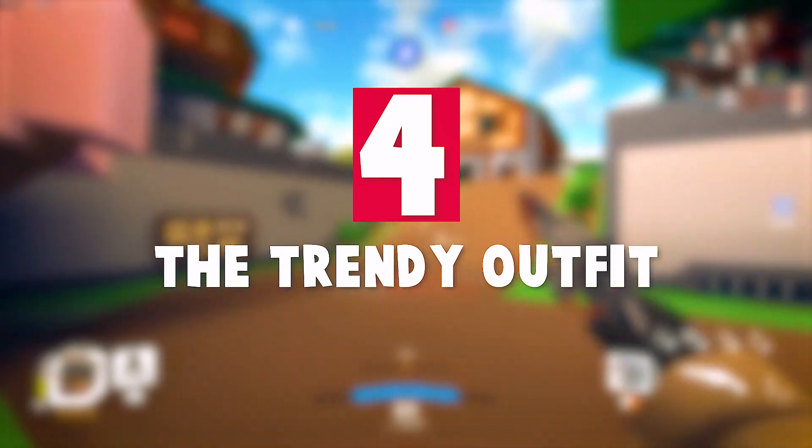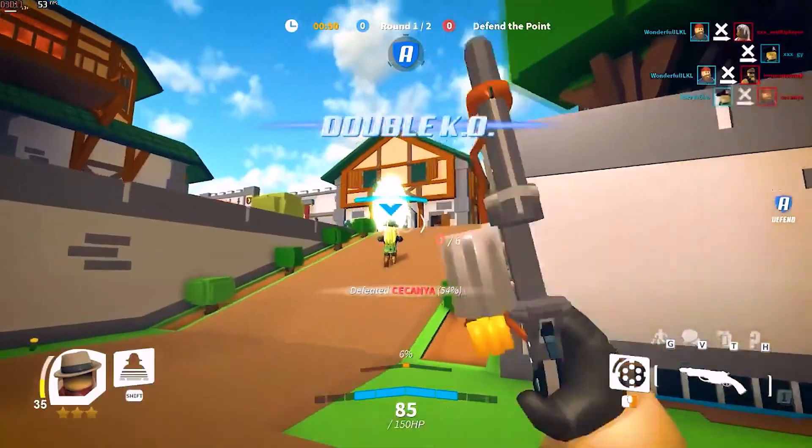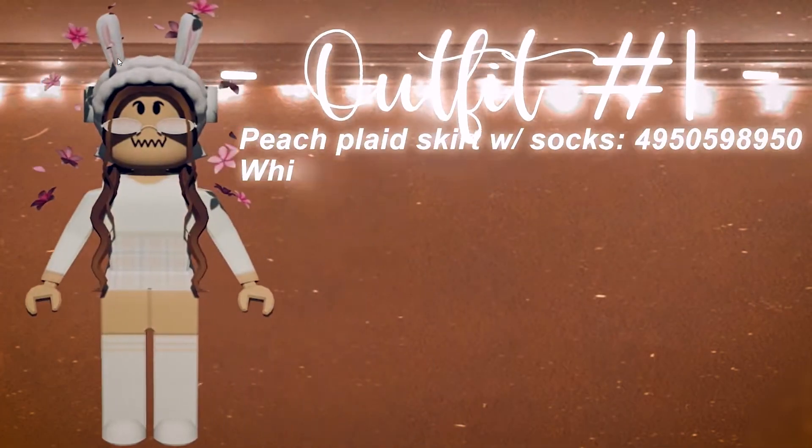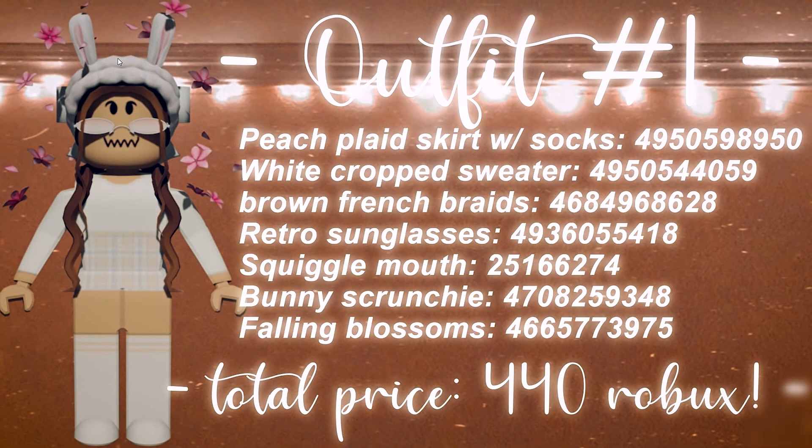Number four: the trendy outfit. This outfit is super cool and cute — it is all white and all the pieces match perfectly. The outfit starts with a bunny scrunchie, followed with some brown French braids. It has some awesome retro sunglasses which look really cool and trendy, and there are some falling blossoms that follow the avatar too, which makes everything look heavenly. There is also a white cropped sweater matched nicely with a peach plaid skirt and some high socks.